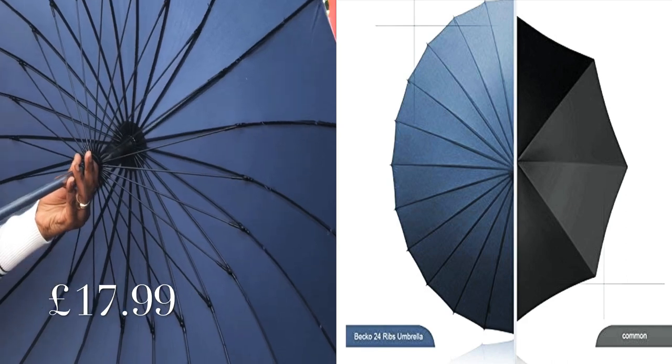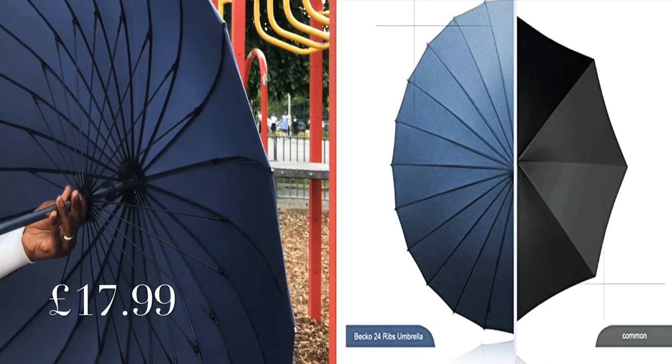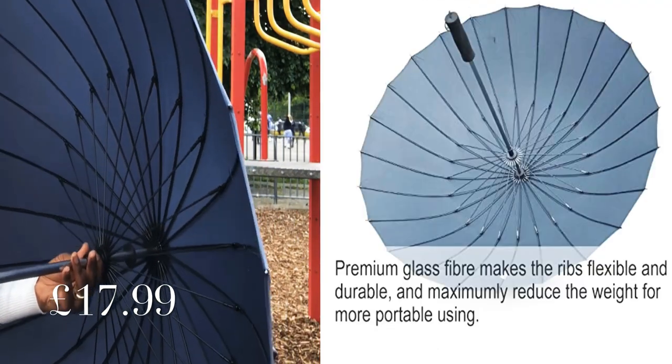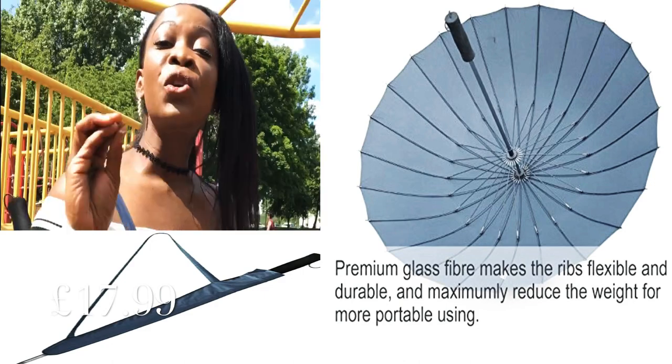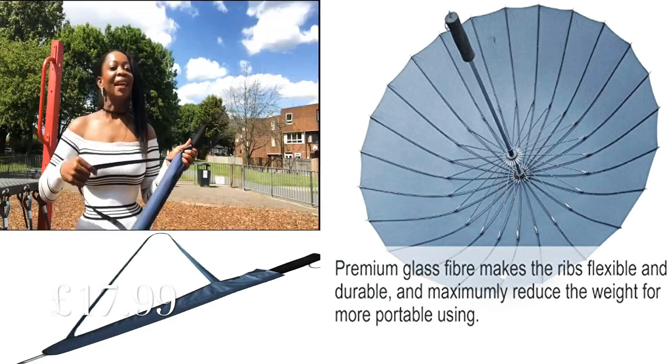You can find it and get it as soon as possible because the summer is here. We need to go out to enjoy the weather and also protect our skin. This product can be found on Amazon, so get yours before the discounts run out. Though it's got 24 ribs, it's very lightweight as well.